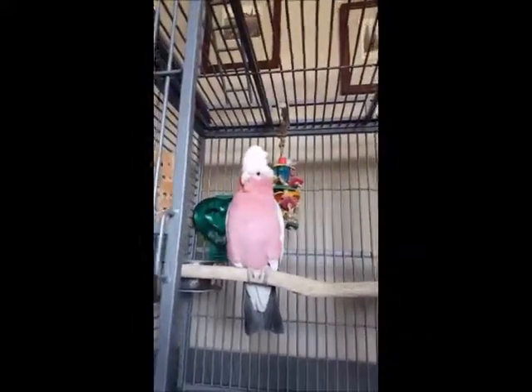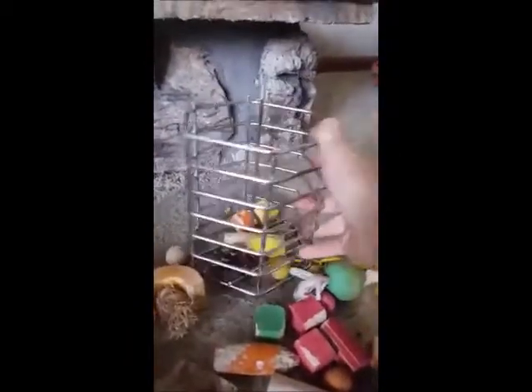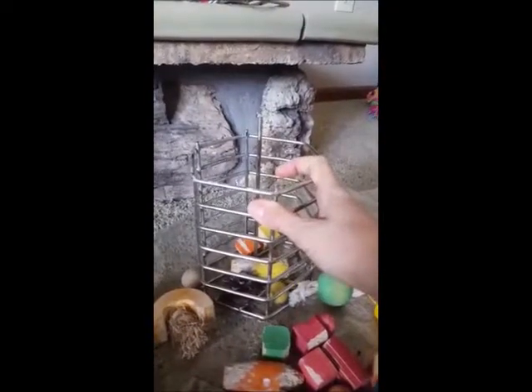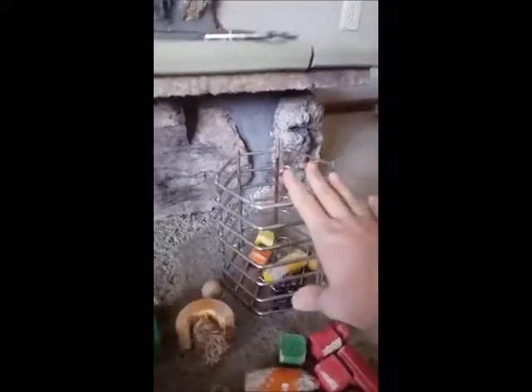Today we're going to talk about my and Taz's favorite enrichment toy. So this is a treat cage, and you can get these at a couple different places. Dr. Foster's and Smith has them, as well as my Safe Bird store, and I've seen them a couple different places.